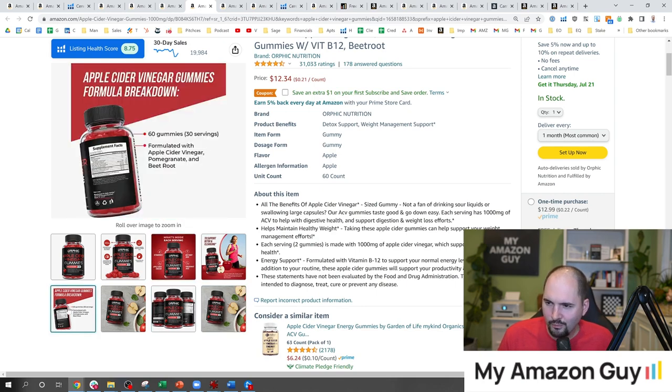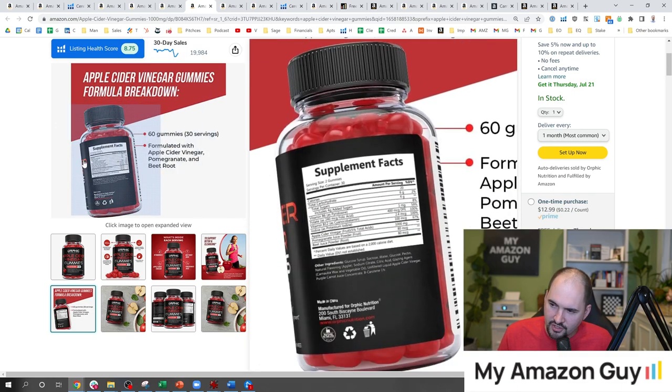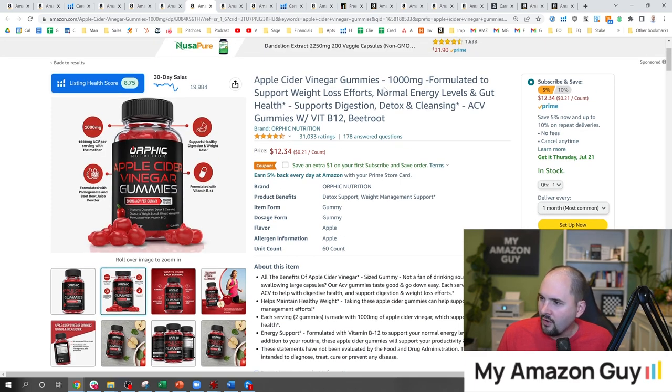Here's one way you could do a supplement facts image: spice it up a little and showcase a couple of features. This is probably the best supplement facts image we've seen. But overall, this listing is total garbage — C minus, total garbage. And if we go to the title, nobody searches for '1,000 MG.' Nobody cares.